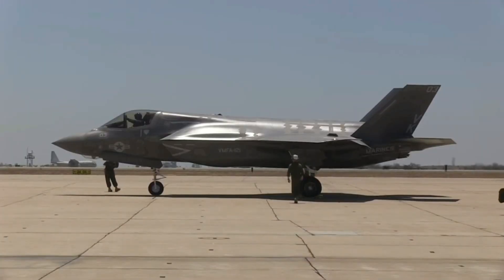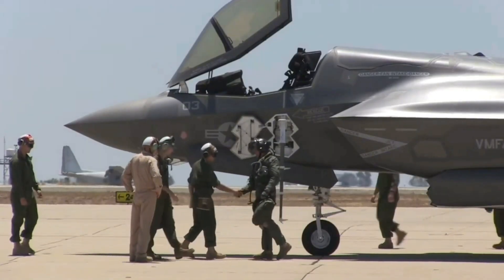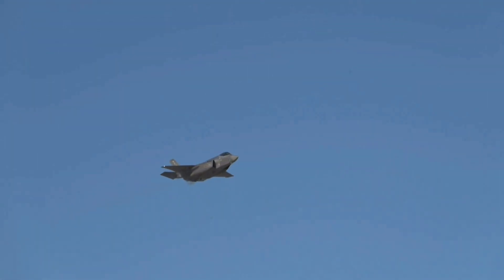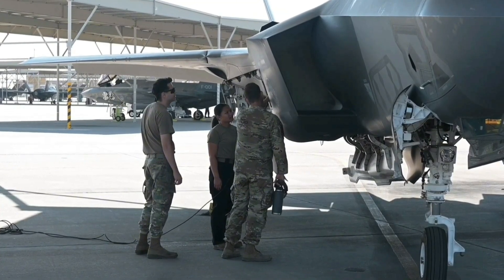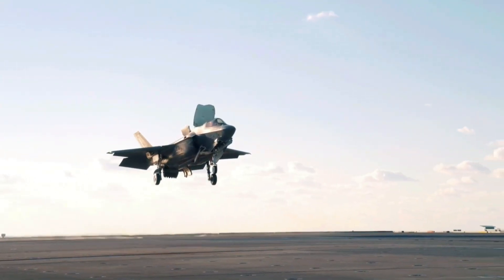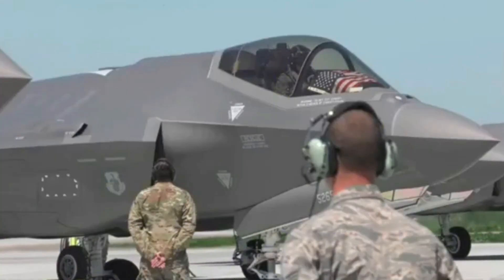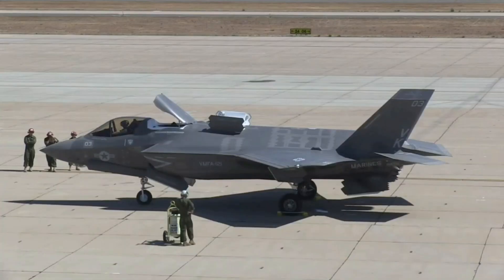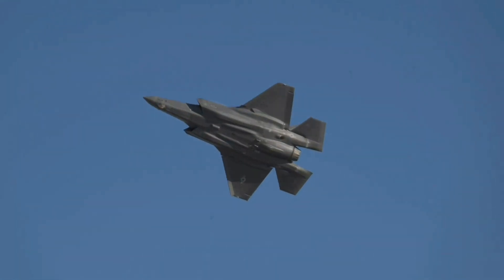Despite facing criticism over initial cost overruns and technical challenges, the F-35 program has evolved into a transformative success. Through continuous updates and improvements, the aircraft has demonstrated its adaptability and reliability. International collaborations have further enhanced its capabilities, illustrating the F-35's significance in fostering alliances and shared defense responsibilities. As we delve into the F-35 Lightning II's rich history, we witness a paradigm shift in air combat, ushering in an era where stealth, connectivity, and versatility redefine the possibilities of aerial warfare.